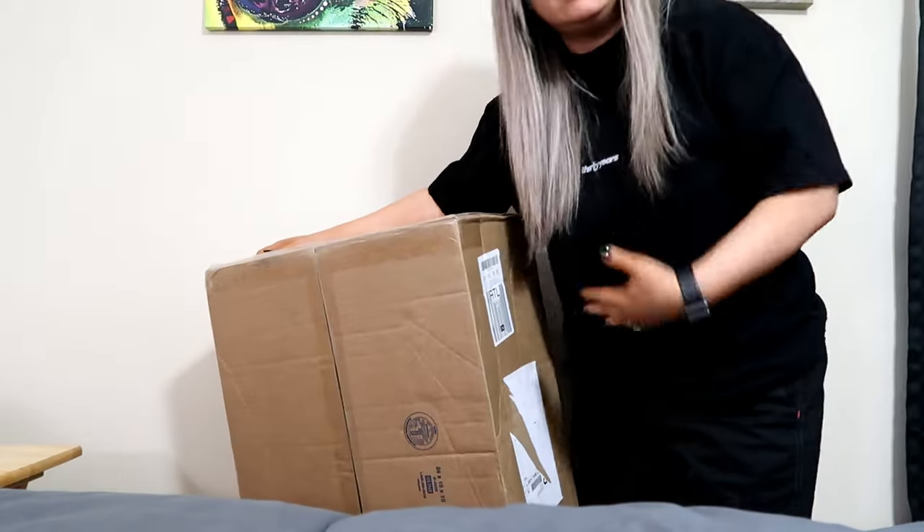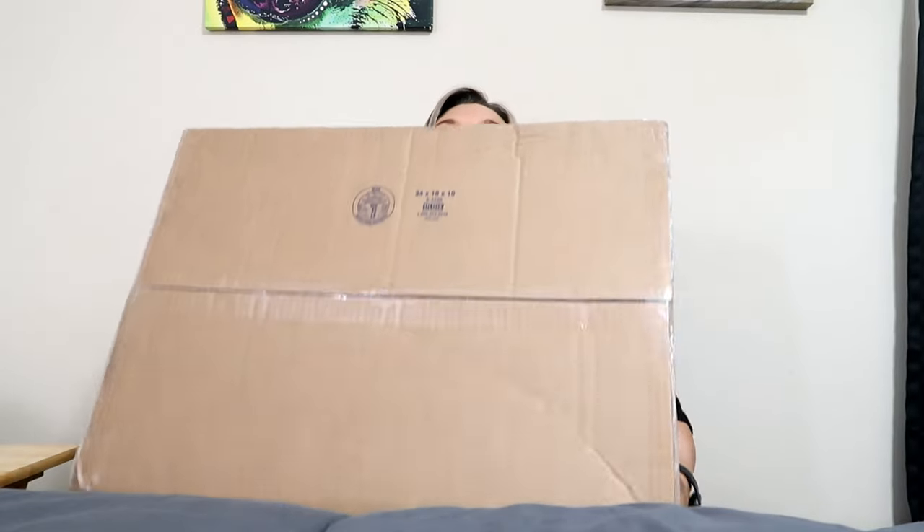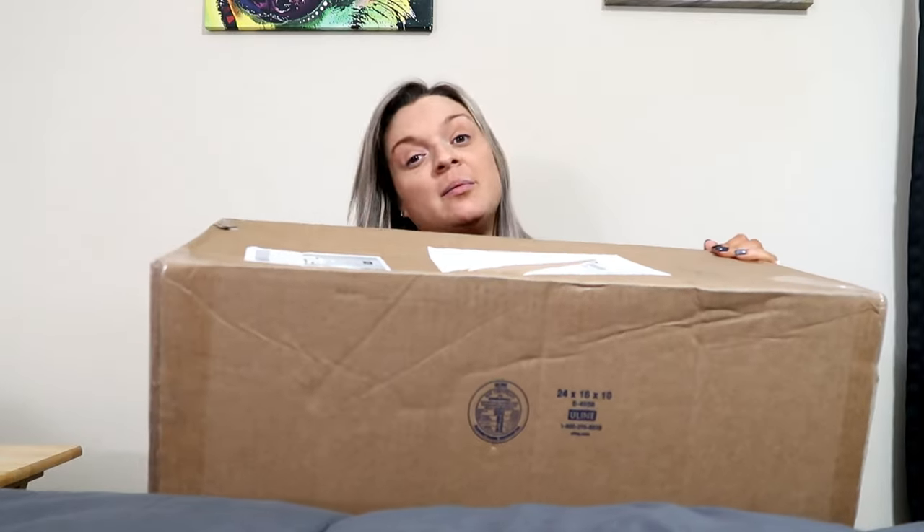Let me show you — hang on one second. You guys see how big this is? Oh my lord, this big — and I mean big box. I'm gonna put it by my side and we're gonna start unboxing it. If you are interested in seeing what is in this box, just keep watching.